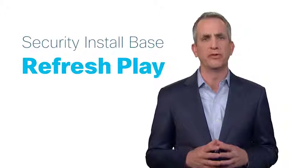Hi, I'm Bill Kohut, VP of the Commercial West in the US. Over the next few minutes, I'll introduce the Cisco Security Install Base Refresh Play.